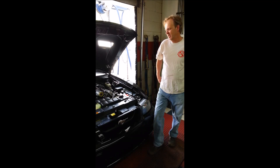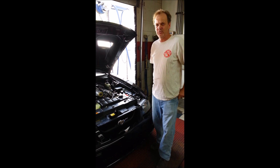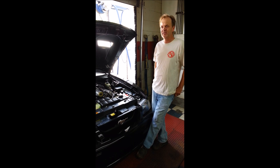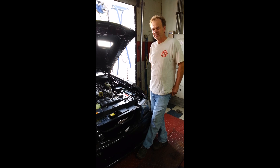Dino Bob here. I want to talk to you guys today about getting your Cobra inspected. We get a lot of calls on people that have to run the monitors for an emissions test and a safety inspection. A lot of places, if you live in a rural area out in the country, you basically need a safety inspection.